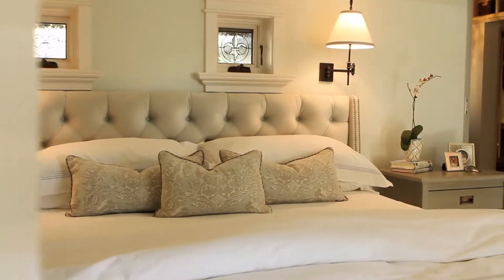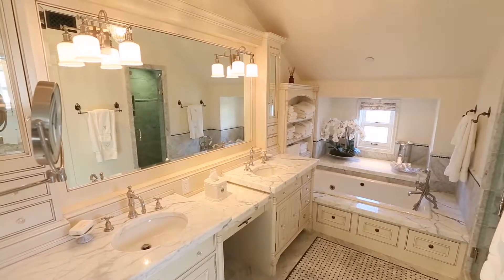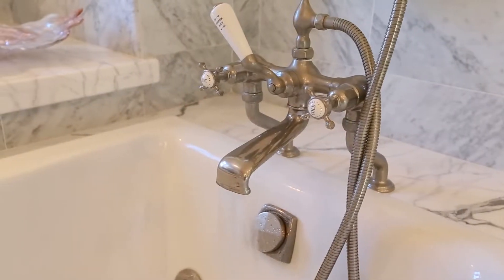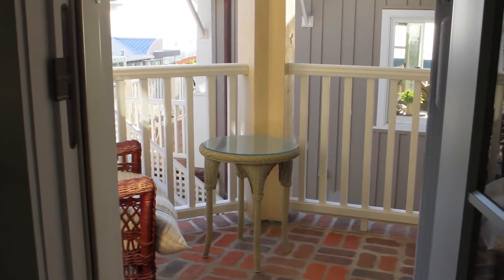Once in the master suite you can find a seating area, an oversized walk-in closet, steam walk-in shower, dual sink vanities, and a spa tub. Enjoy the fresh coastal breezes and peak ocean views on the attached balcony.